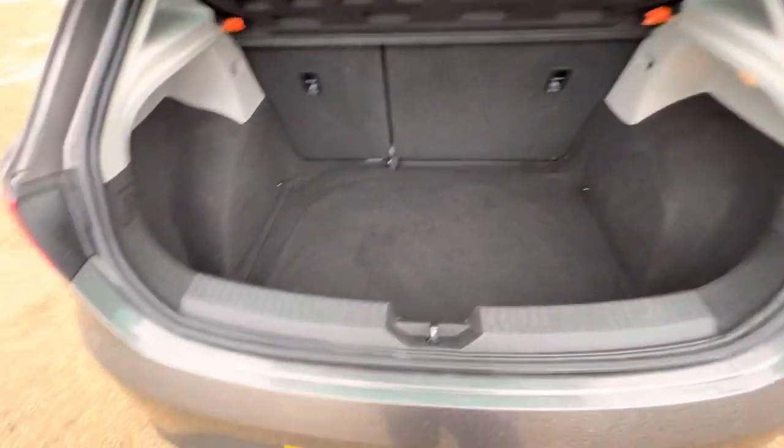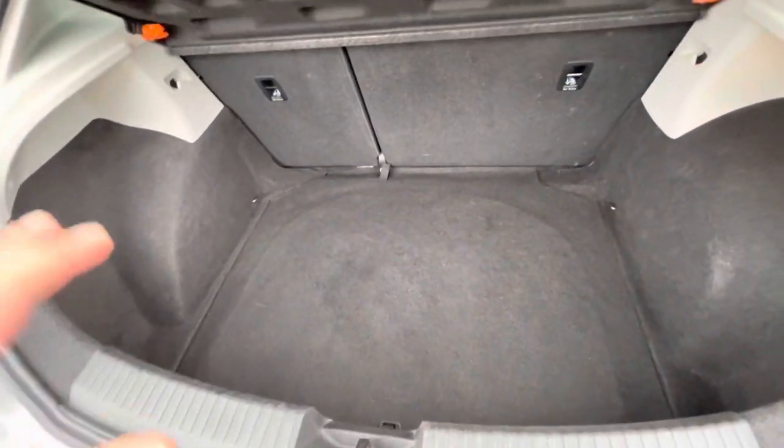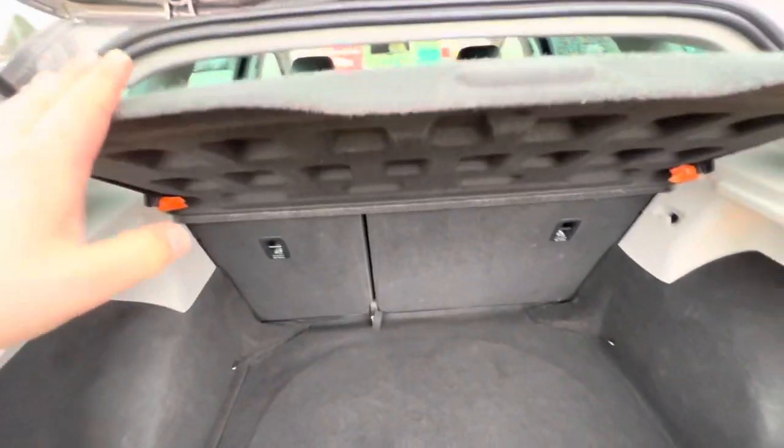In terms of the boot space, it's a very deep boot and really quite wide as well, so you get really good practicality out of this boot. You get a full parcel shelf with it, and the rear seats fold down as well.